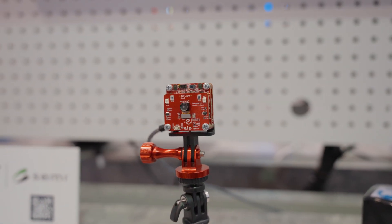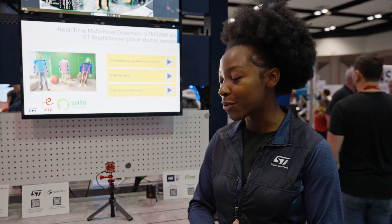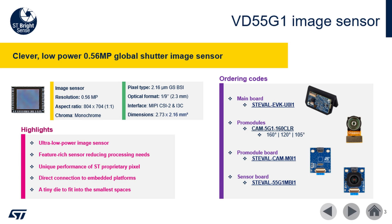In this kit you will find two ST products. The first one is the STM32N6, our latest MCU. You will also find one of our image sensors called the VD55G1, which is a global shutter that was rewarded by Sensor Converge and was voted best sensor in 2024.